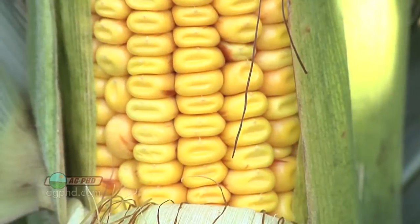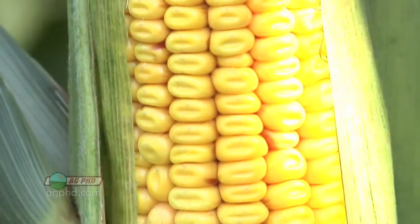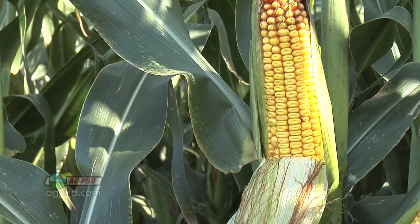It's going to be mostly liquid, but as that develops, eventually it's going to get harder and harder, and then you'll see that top part of the kernel dent in, and that's what farmers are really looking for. They're anxious to get that corn to the denting stage.